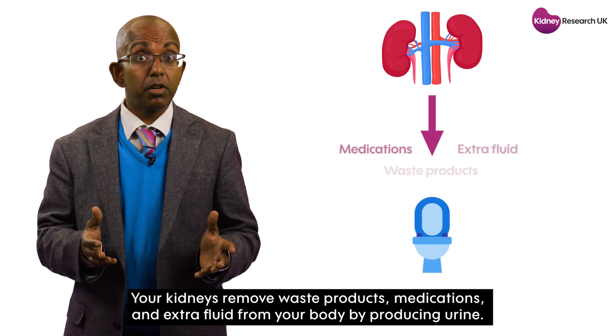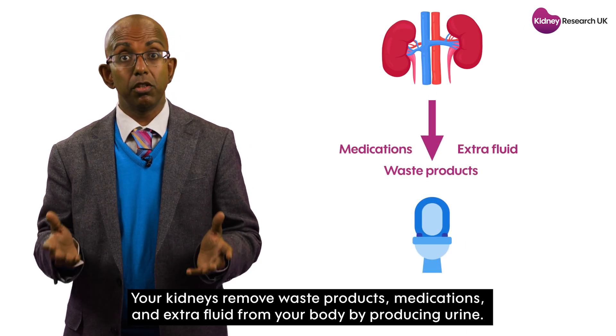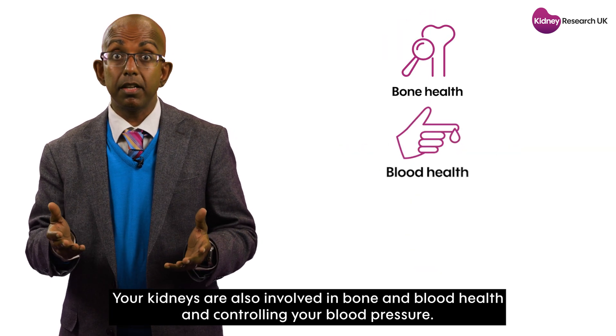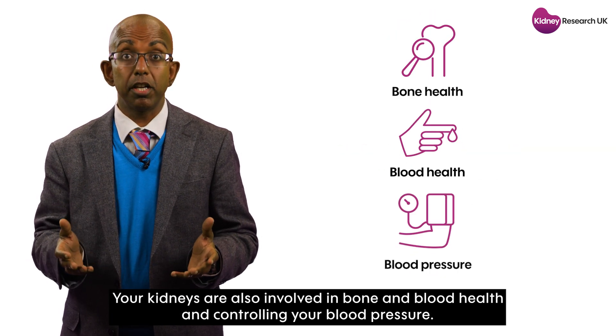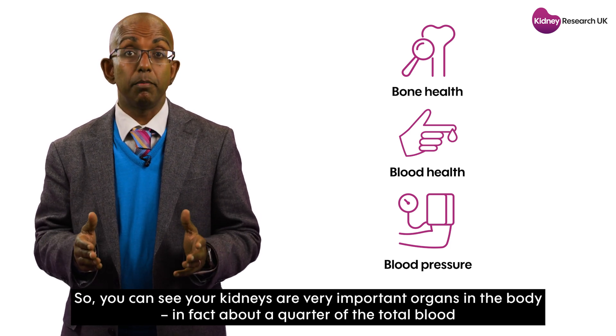Your kidneys remove waste products, medications, and extra fluid from your body by producing urine. Your kidneys are also involved in bone and blood health and controlling your blood pressure. So you can see your kidneys are very important organs in the body.